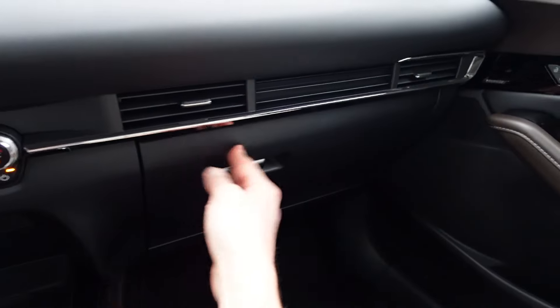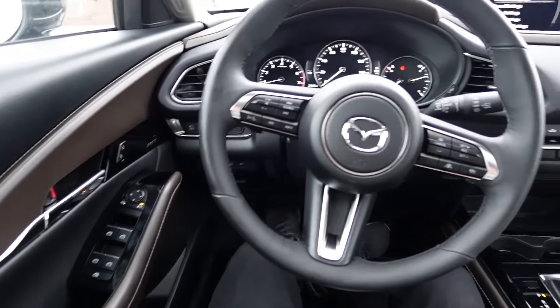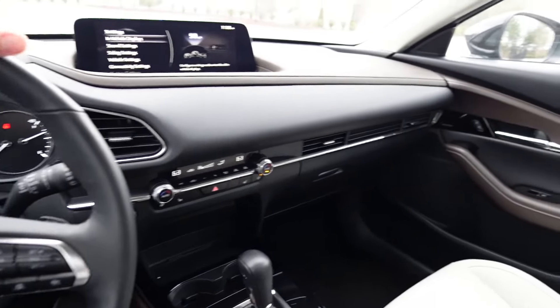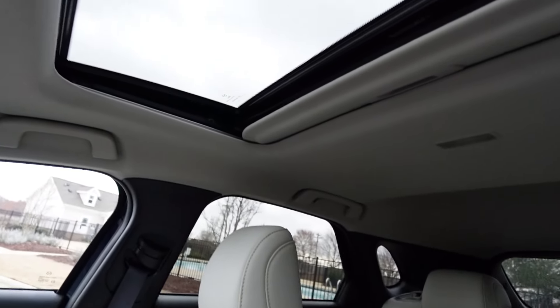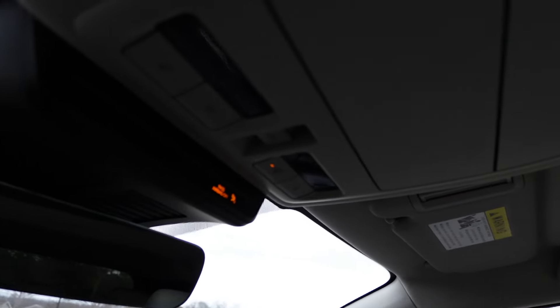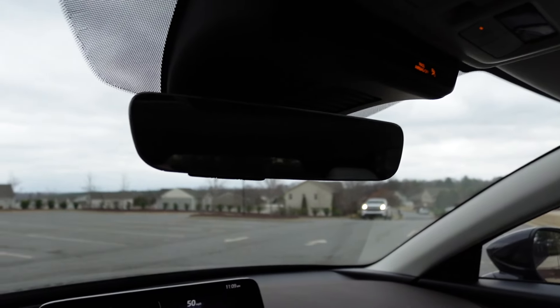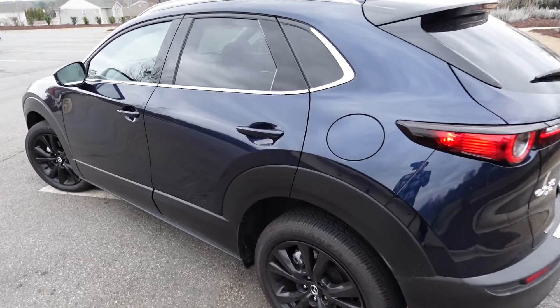Opening the center console reveals a lot of storage with plugs, and it slides forwards and backwards for easier access. Down here there's a good-size glove box with all the air vents. The interior has a light-colored headliner with a manual sunroof shade, a sunglass holder, dome light controls, and garage door buttons underneath the frameless mirror. Overall it's a pretty nice interior with good use of materials.